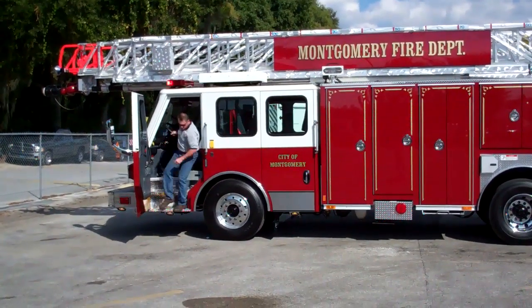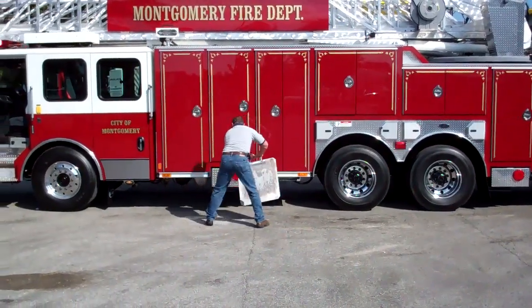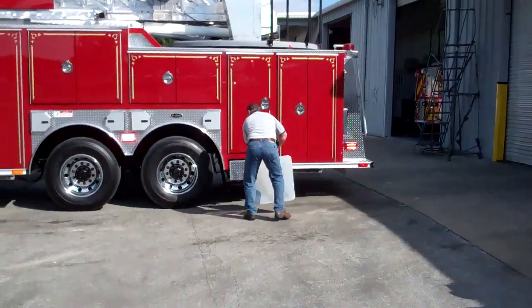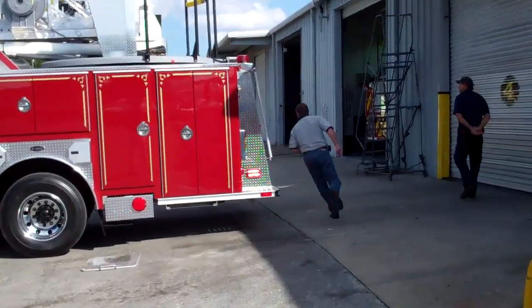Today I'm with the Montgomery Fire Department and we want to show you how fast and efficient it is in deploying the outriggers and setting up our aerial on a scene. This is a 110-foot ladder on a Quest cab, and this is Chief Norton from the Montgomery Fire Department.